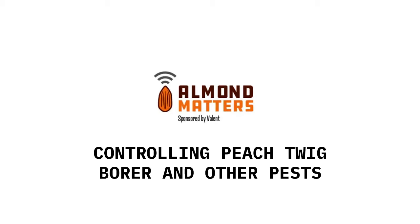Bacillus thuringiensis — Dipel — is very effective on peach twig borer if you can get it out there prior to eggs hatching or right at hatching. The larvae eat the active ingredient in Dipel, and since it's a stomach poison, it kills them pretty effectively. It's also very non-disruptive to predators in any orchard system, so I highly recommend Dipel as a very good choice to keep things in balance as far as your predator-pest population.